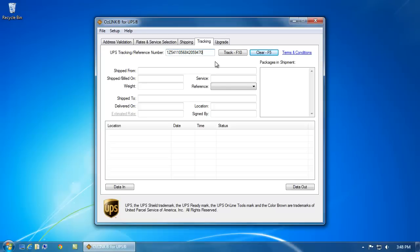Welcome to the AusLink for UPS tracking demonstration with a signature proof of delivery. Here inside of AusLink, I've entered my UPS tracking number. I'll select the track button.